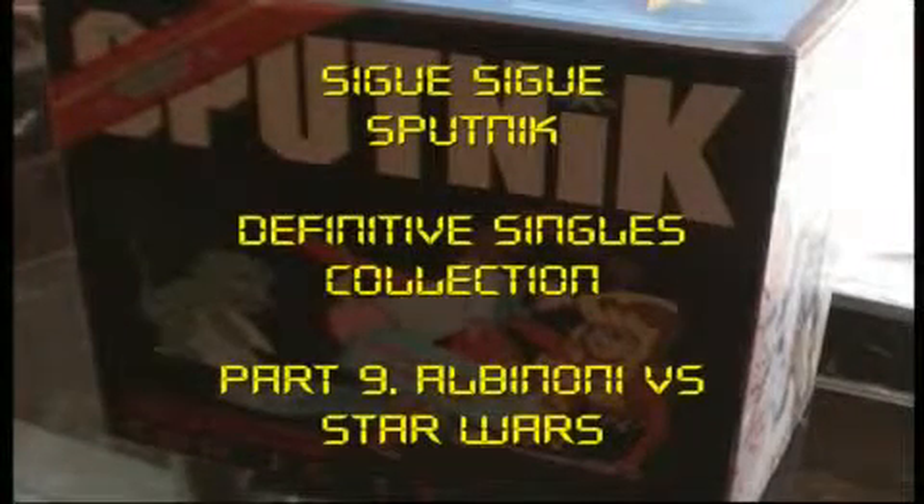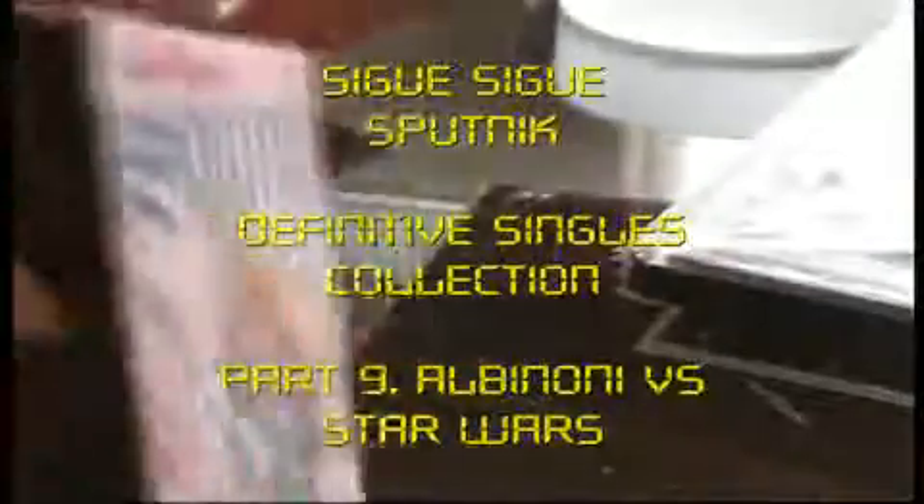Welcome to part 2 of the Zig Zig Sputnik Definitive Singles Collection on Mini CD. This is part 2 and these are the singles for Dress for Excess. Next single: Albinone vs Star Wars, SSS 4 — don't know why 5 came out before 4.